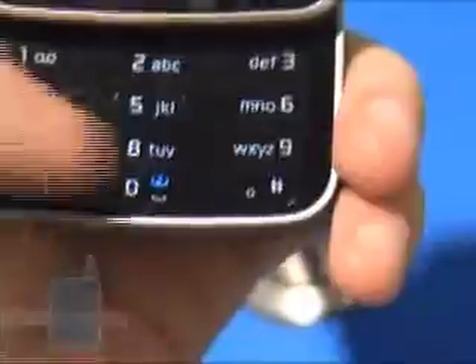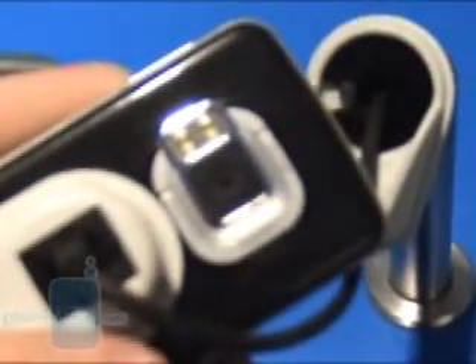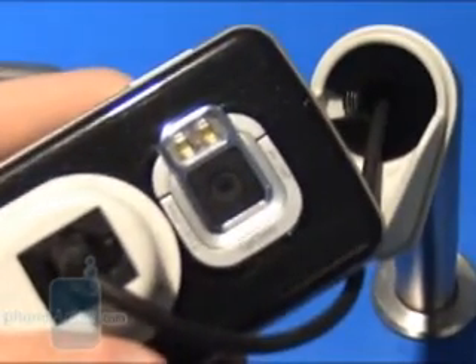Here we have media keys, but once the upper slider is opened, they are hidden. On the other slider are the numeric keypads for dialing a number or entering text, but it is flat just as the other one. On the back is the 5 megapixel camera, which unfortunately doesn't have Xenon flash, but just the LED.